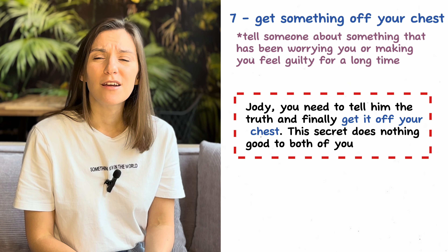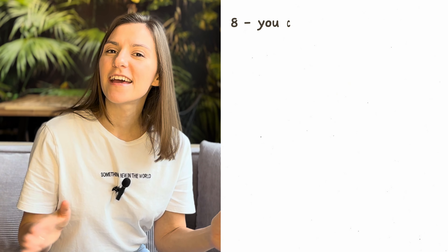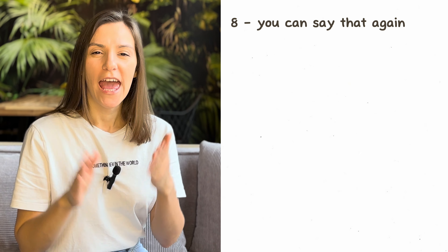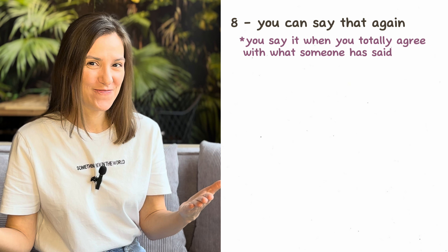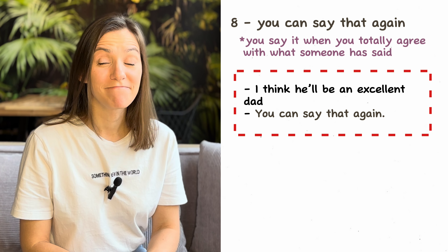Number eight: 'you can say that again.' You usually use this phrase when you agree with what someone has just said. For example: 'I think he'll be an excellent dad.' 'You can say that again!'